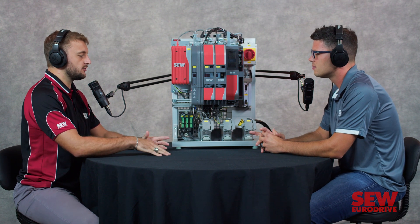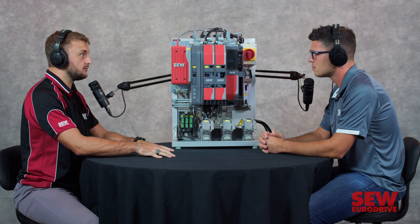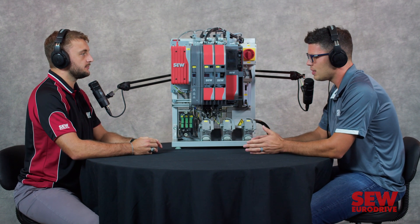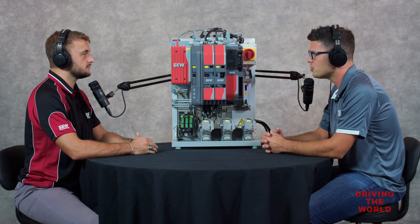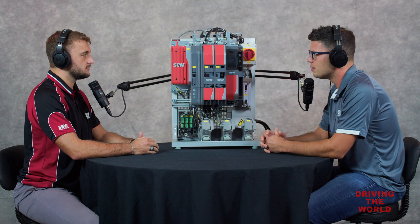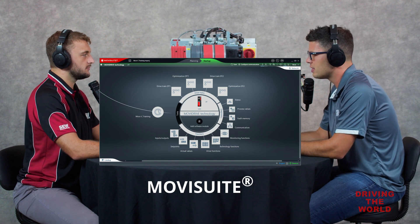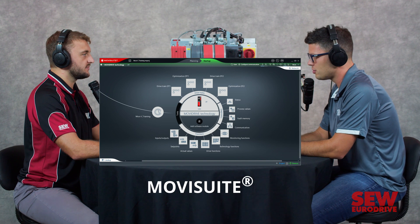So I guess the first question would be: anyone using our Generation B — can they just automatically use Generation C, or are there some differences? There are differences. Generation B is not necessarily compatible with Generation C. By that, I mean mostly when you're using the software. There's a new software for Generation C called MoviSuite. If you have a Generation C product, you'll use that software to control it, engineer it, interface with it. But that software is not going to be compatible with our Generation B products.